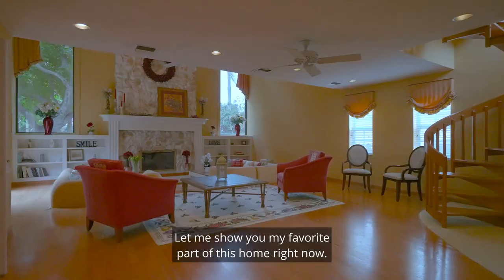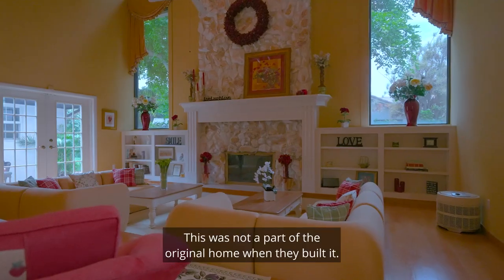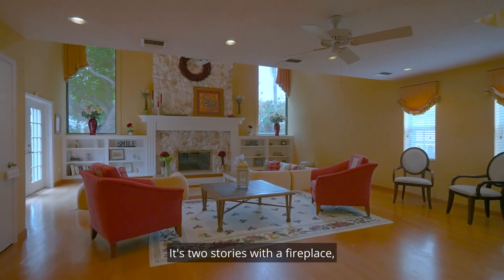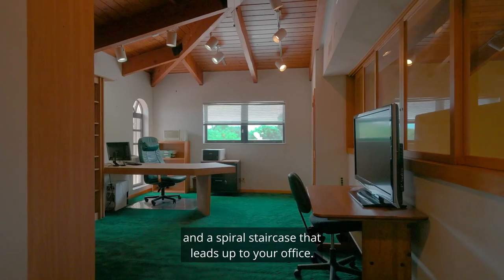Let me show you my favorite part of this home right now — just check out the size of this room. This was not a part of the original home when they built it; they added this on. It's two stories with a fireplace, beautiful wood beam ceilings, and a spiral staircase that leads up to your office.